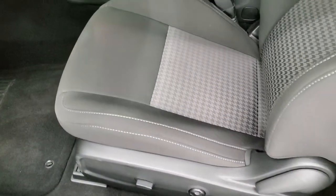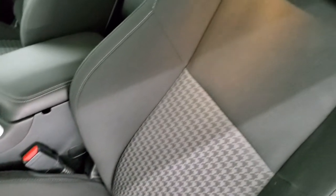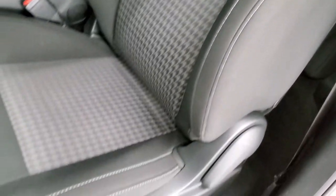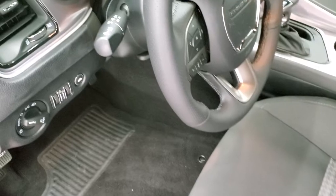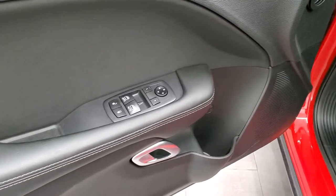Inside, the RT package gives you the black cloth interior — no rips, no tears. It has side curtain airbags, power driver's seat, lumbar, auto headlamps, tilt and telescopic steering wheel, power windows, power locks, and power mirrors.